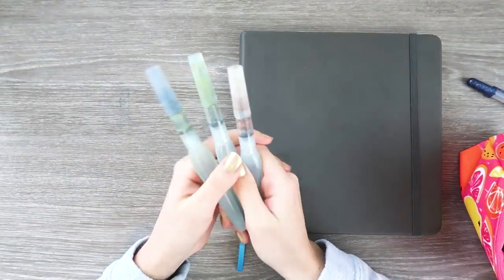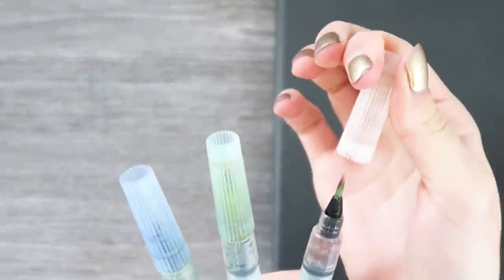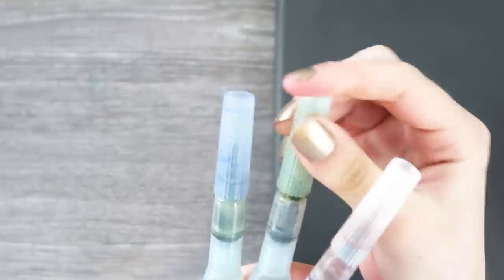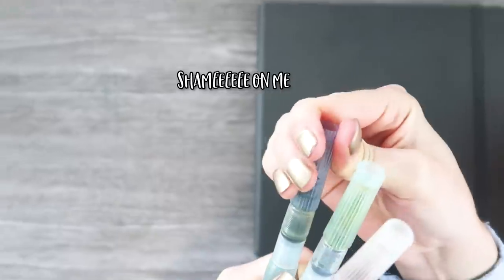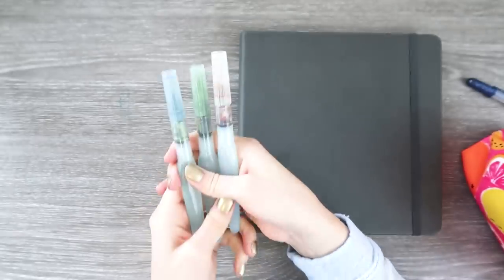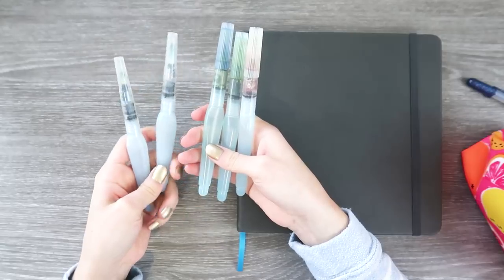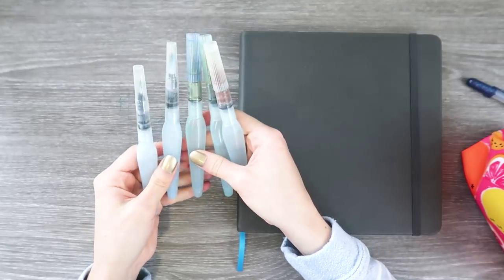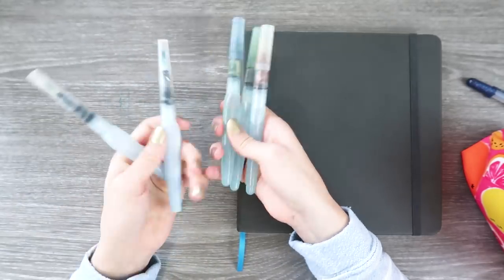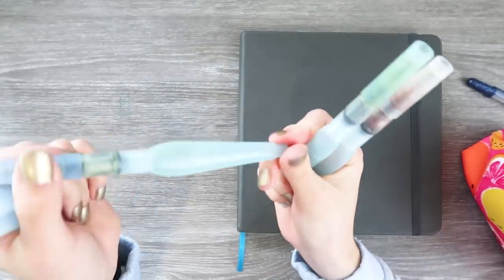These are my Pentel Aquash pens and you can see they've had a lot of use, but I really love doing watercolor and gouache work. I also don't take care of these very well, so they're kind of gross right now, but I love them — they hold up really well even though I handle them really roughly. I'm really excited because Arteza sent me some of their brush pens and they're almost identical to these. You don't need to bring water with you if you use watercolor.